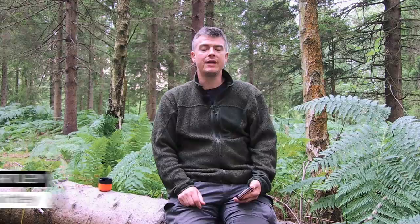Welcome to episode 58 of Ask Paul Kirtley where I answer your questions about wilderness bushcraft, survival skills and outdoor life, and there's been a lot of outdoor life recently.